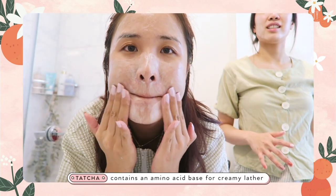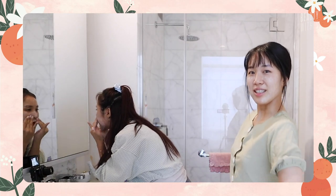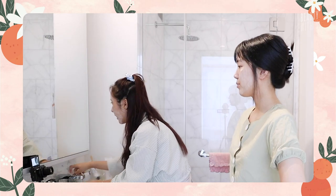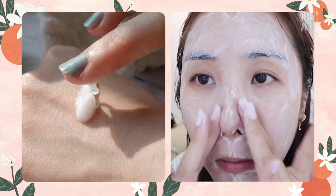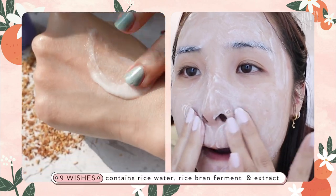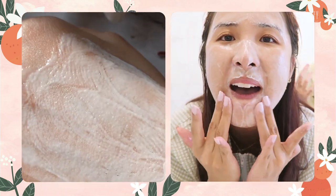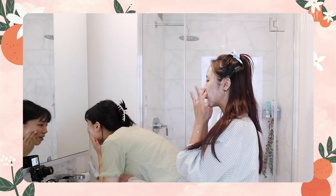They even emulsify very similarly. Amazing. All the rice — the micro granules — go away too. That's the thing I love most about the rice wash: compared to the exfoliating powders, they're not as coarse. They dissolve over time and it just becomes a foam. They both come off very similarly.